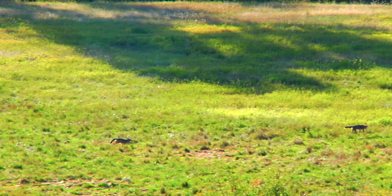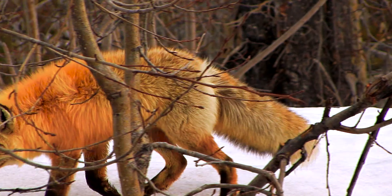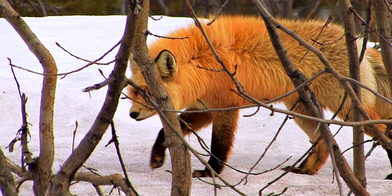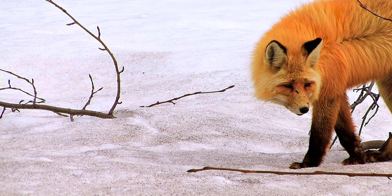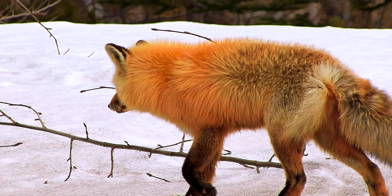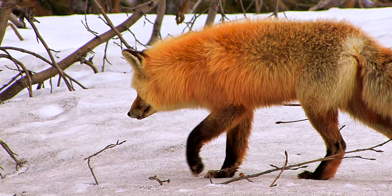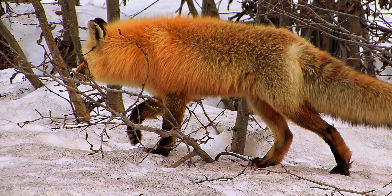A fox will often burrow near the base of a large tree or near outcrops of rocks. Den sizes vary hugely, but on average they're between 3 to 8 feet and are made up of an entrance, a ramp tunnel, a den area and a food storage area. The den can end up having a number of entrances and may be over 40 feet long in length.